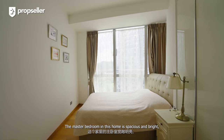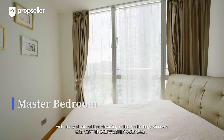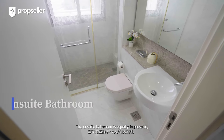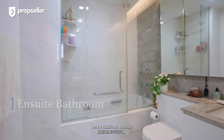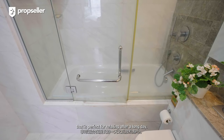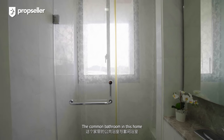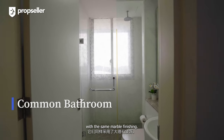The master bedroom in this home is spacious and bright with plenty of natural light streaming in through the large windows. The ensuite bathroom is equally impressive with high-end marble finishes and a luxurious bathtub that is perfect for relaxing after a long day. The common bathroom in this home is just as impressive as the ensuite, with the same marble finishing.